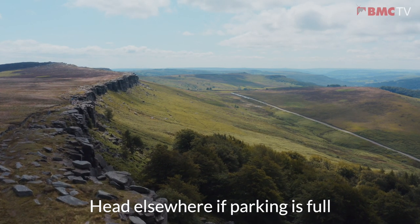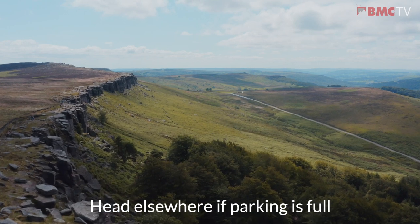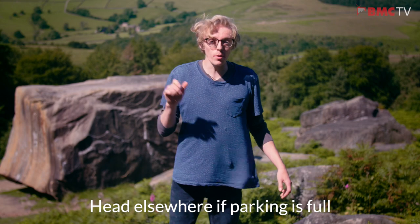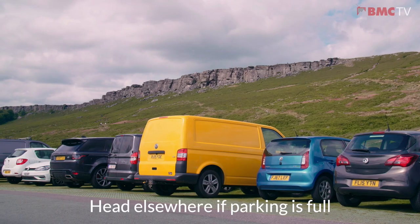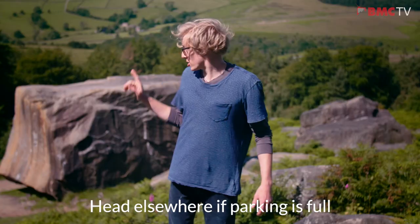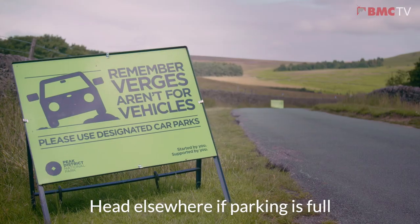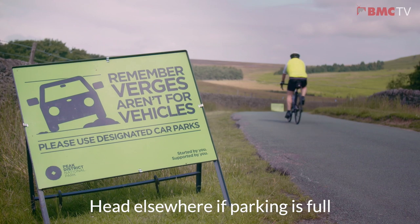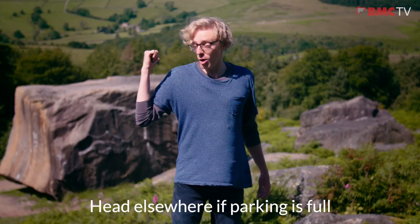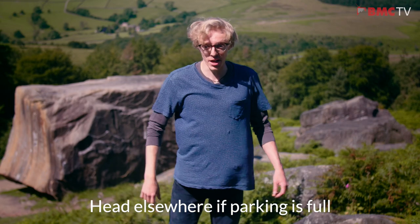Stanage is one of the most popular bouldering and trad venues in the UK, catering for all tastes and levels. There are three car parks but space is limited and they can fill up quite quickly on busy weekends, so arrive early to grab a space. If it's full, don't ditch your vehicle on a verge and damage the environment and block access for emergency vehicles. Have a backup plan and if the car park is full, head to a different crag for the day.